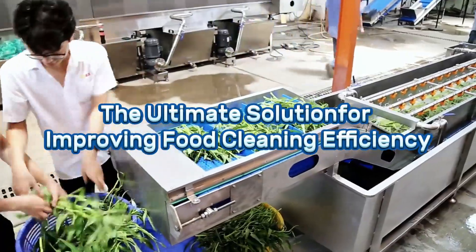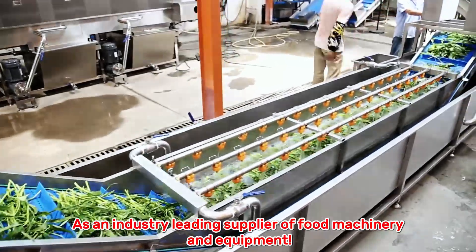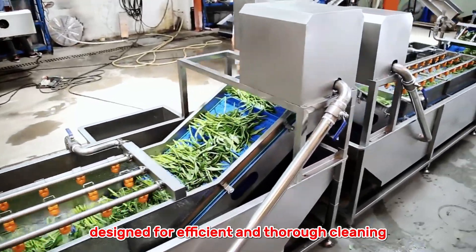The ultimate solution for improving food cleaning efficiency. As an industry-leading supplier of food machinery and equipment, we have introduced the Deluxe Blister Cleaner, designed for efficient and thorough cleaning.